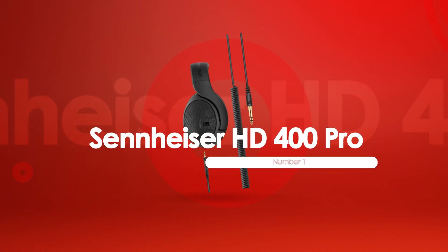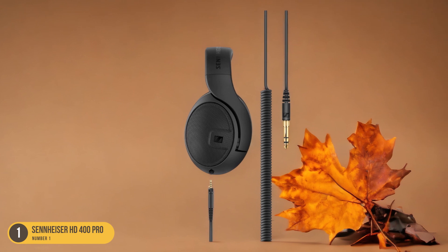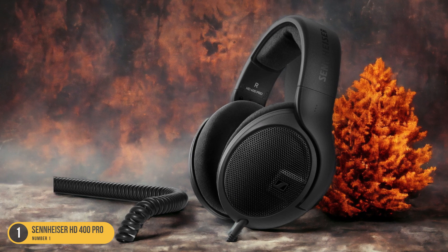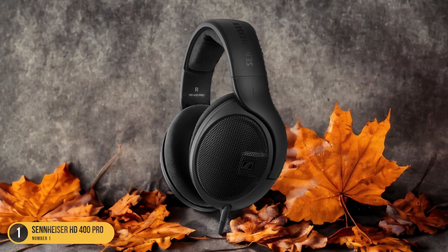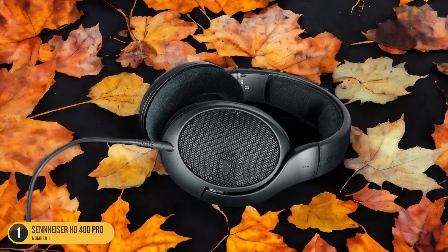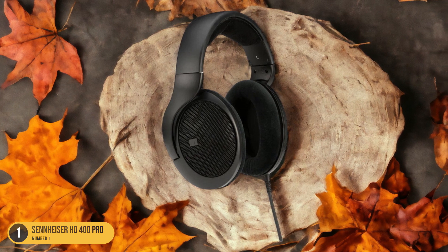At number 1, we have the Sennheiser HD 400 Pro, best for complex and balanced sound. The Sennheiser HD 400 Pro headphones stand out for their ability to deliver complex and balanced sound for music production. The first thing that strikes you is the clarity in every frequency range — the lows are punchy but not overpowering, the mids are well-defined, and the highs are crisp without being harsh. This balanced sound signature is crucial for accurately monitoring mixes and ensuring that every element in your music is properly represented.